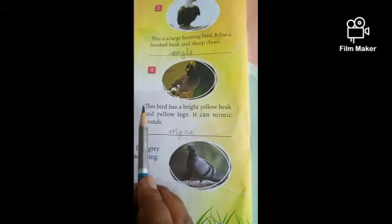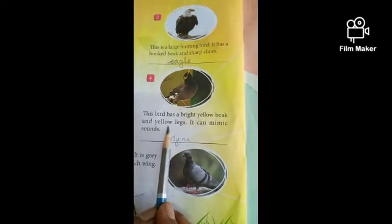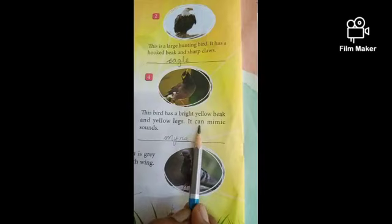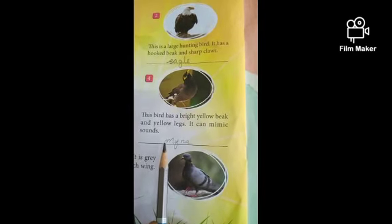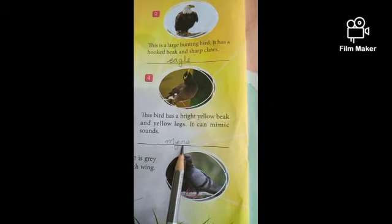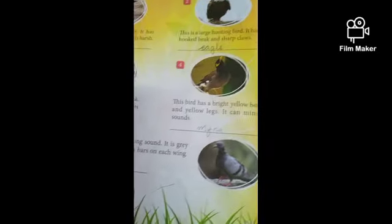Number 4. This bird has a bright yellow beak and yellow legs. It can mimic sounds. This bird's name is Myna. M-Y-N-A. Write down, children — Myna. Number 5.